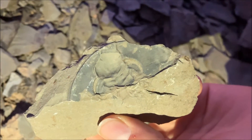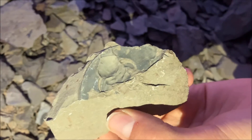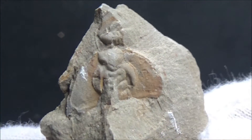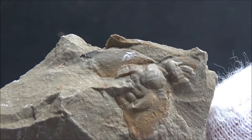Most of the trilobites from this locality can be assigned to the genus Olenellus. The name refers to a mythological figure, Olenus, that was turned into stone by Greek gods along with his wife, who claimed that she was more beautiful than any goddess.